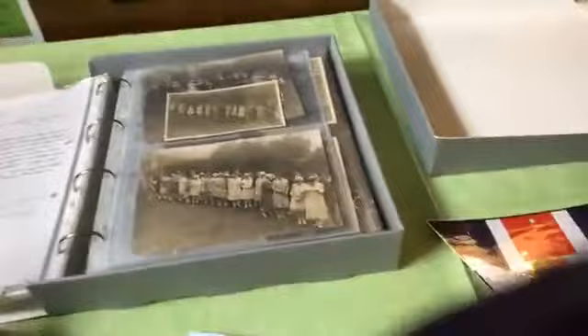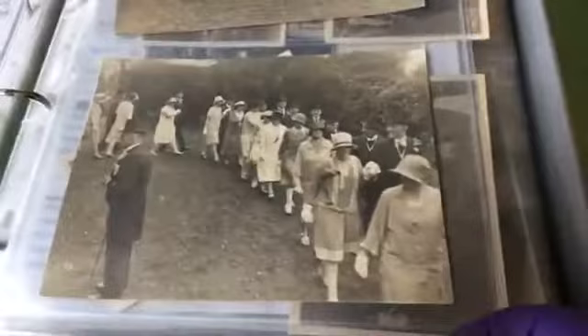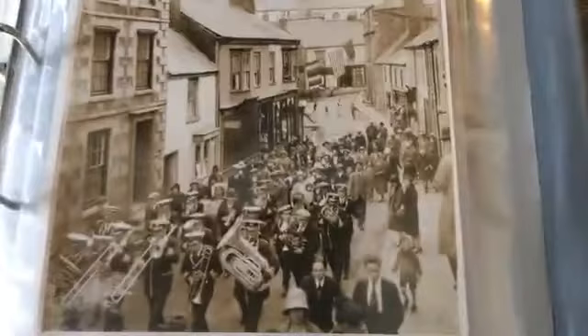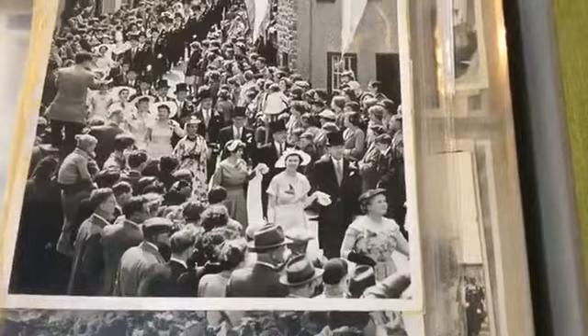We're just going to leave that playing while I show you some of the photos from our collection. We've got our midday dance — it certainly looks as if it's from the 1920s, with shorter dresses dancing in the Lismore Gardens. And then we've got another box of photos here, including one of the band.